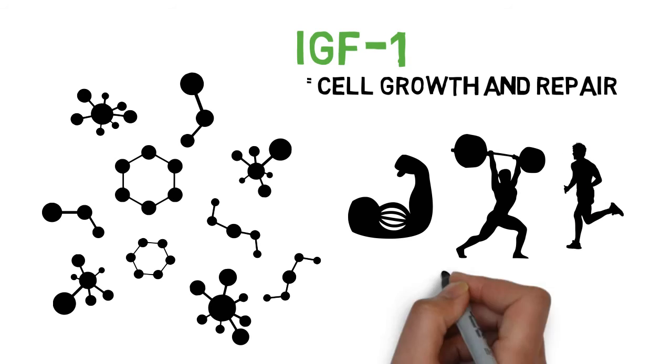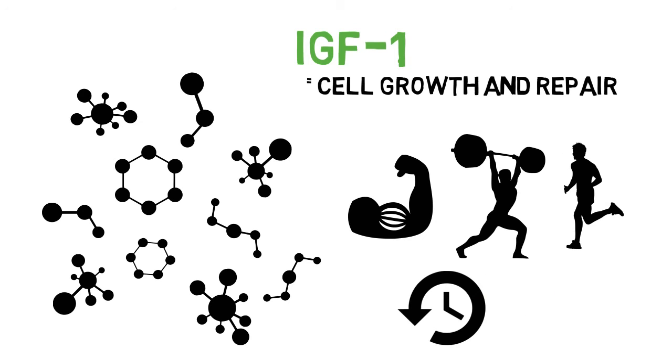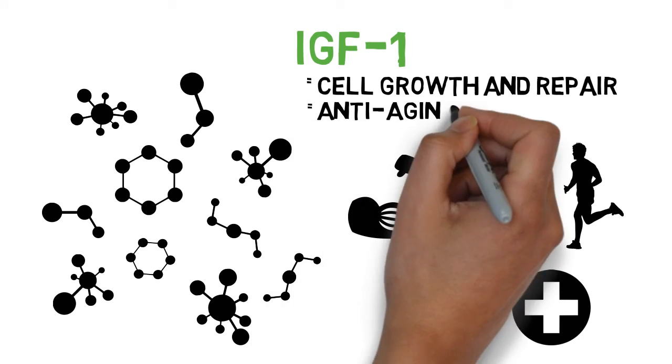Colostrum also cuts recovery time and speeds the healing of muscle, tendon, and ligament injuries. The regenerative effects of colostrum's growth factors extend to nearly all the body's structural cells, which makes colostrum a powerful anti-aging food.